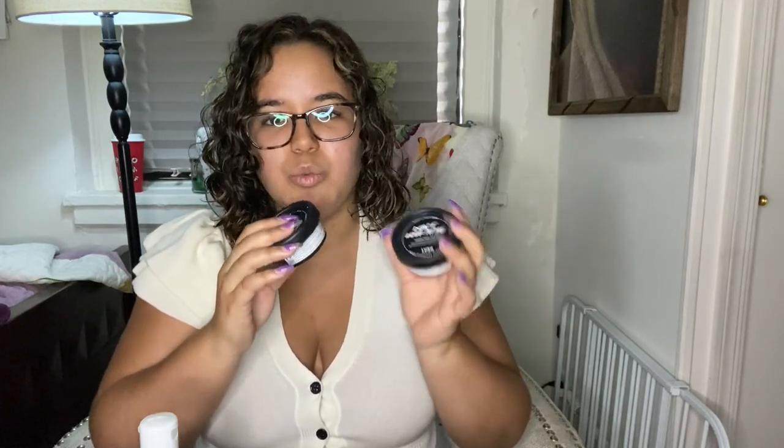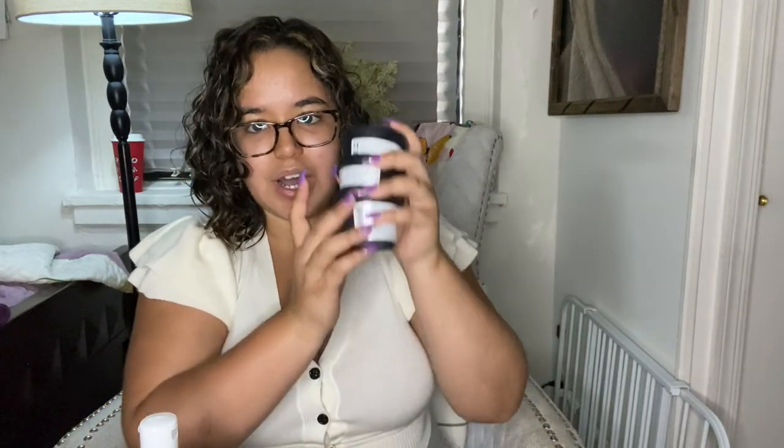The only downside with these Lush face masks is that they're only good for about one to two weeks since they're fresh face masks — you have to keep them refrigerated. Also, Lush doesn't deliver them, so you have to go to the store physically to buy them. But they're so worth it. And when you collect five black pots, they give you one for free, which I think is really cool.